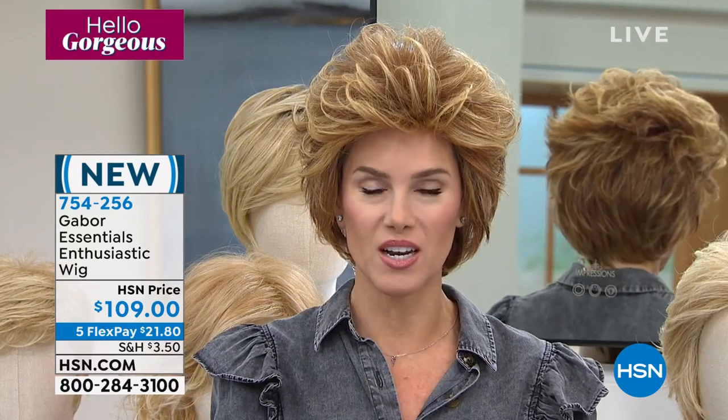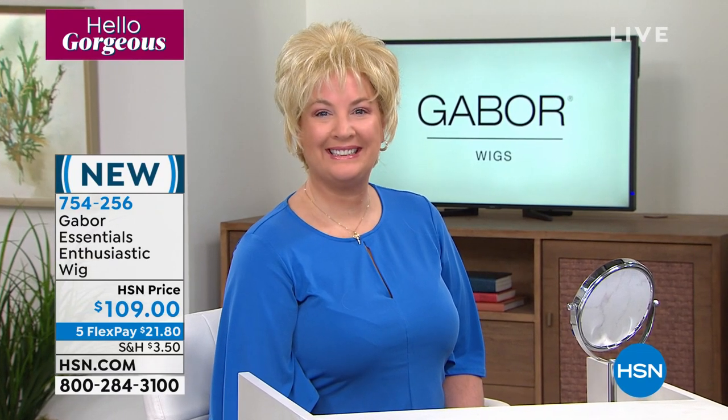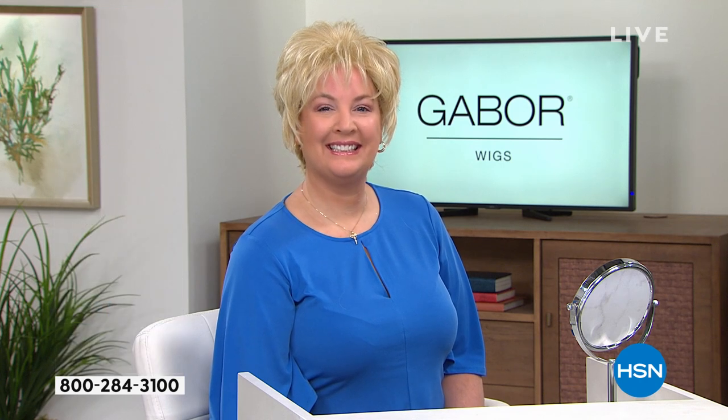Celebrities have been doing this for years — now you get a chance to have that celebrity secret, to try out a new color, try out a new style, save your hair on heat and brushing in between wash days. Maybe it's just because you don't have the money to go to the salon every three to four weeks. Think about how long you own these — forever. $21.80.